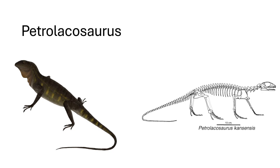Petrolacosaurus is such an ancient reptile, and it kind of looks like one of those tree geckos or tree lizards in the artist's rendition. I think it would have spent more time on the ground than in trees, but I just love Petrolacosaurus — it's really really neat.